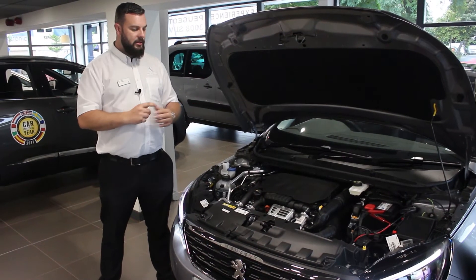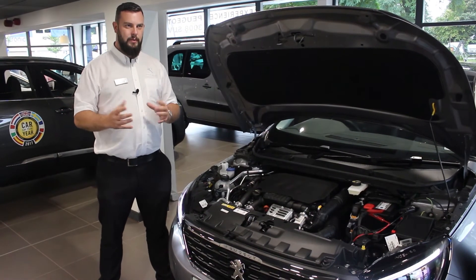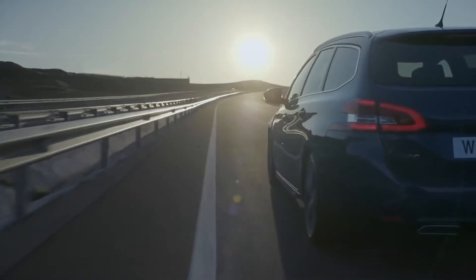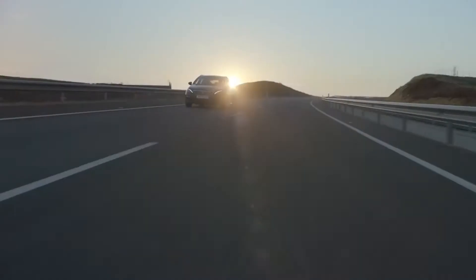Also, while we're under the bonnet, the 2 litre GT model will soon be paired with Peugeot's fantastic new E88 8-speed gearbox, which will make the ride in the GT even smoother.